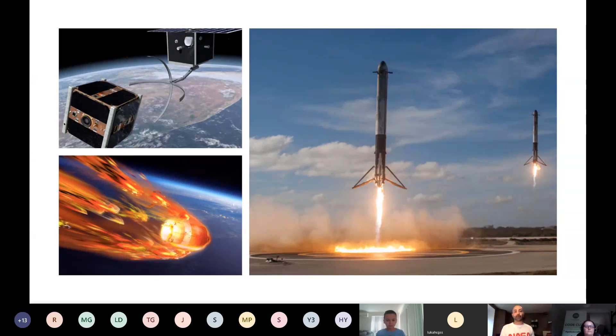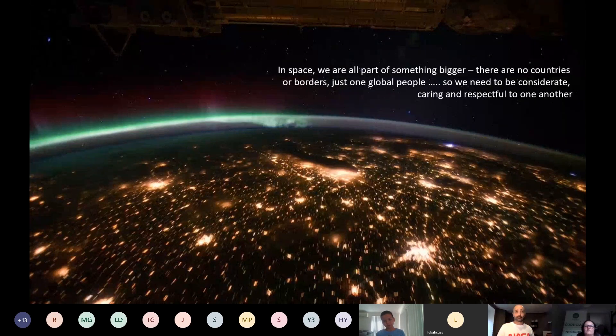Another thing we can do is send space junk back through our atmosphere. Remember, things in space are moving at 28,000 kilometers an hour — when you send something back into the atmosphere at that speed, it heats up and burns up harmlessly. So we can get rid of space rubbish by burning it in the upper atmosphere without damaging the atmosphere itself.